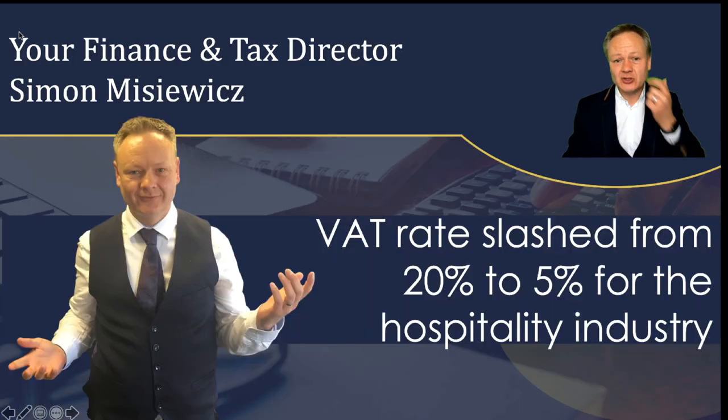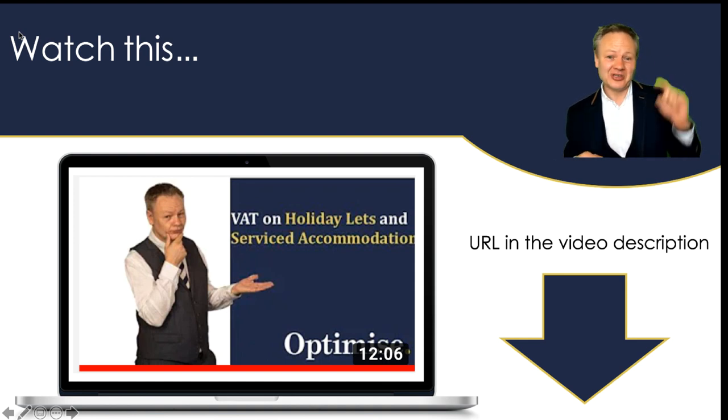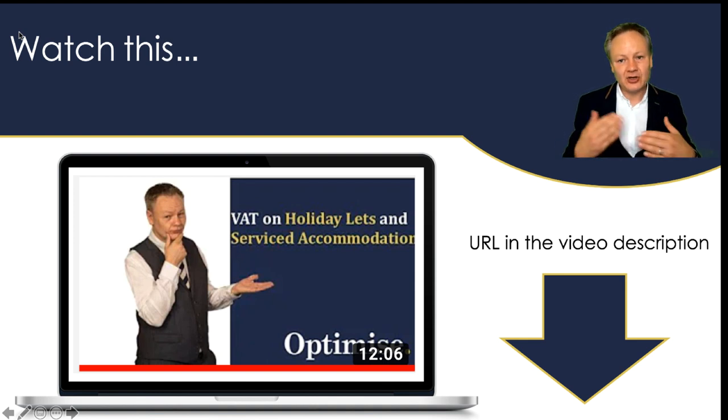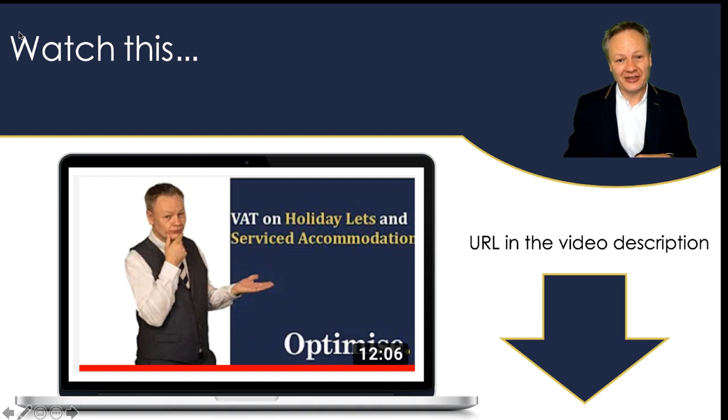We are going to be talking about VAT reduction from 20% down to 5% and how that can help you if you have holiday lets or service accommodation. Before we do though, it is worth checking out the link appearing just above my head, which talks about VAT considerations when you have holiday lets and service accommodation — specifically the need to register for VAT once your turnover reaches £85,000, and the flat rate VAT scheme.